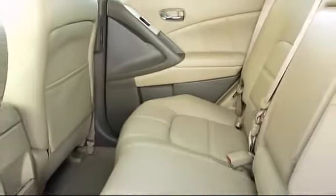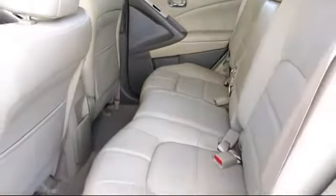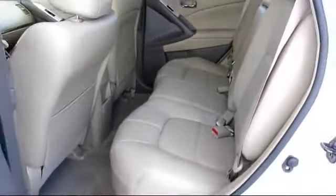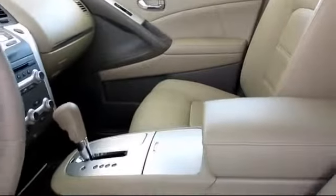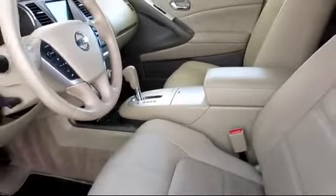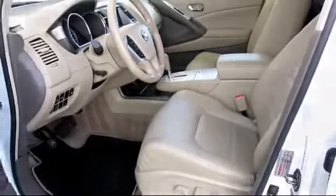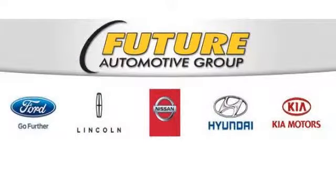The Future Automotive Group has more Nissan certified pre-owned vehicles than anyone in Northern California. So come take a test drive today. We're looking forward to meeting you, and so is your next vehicle.